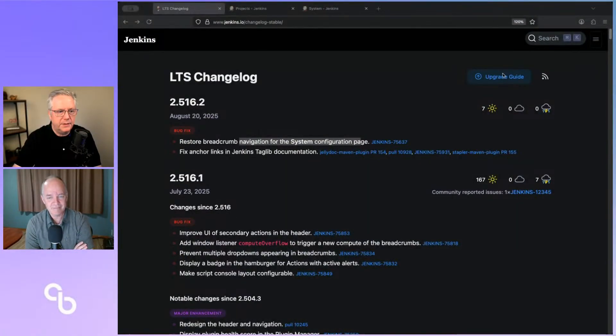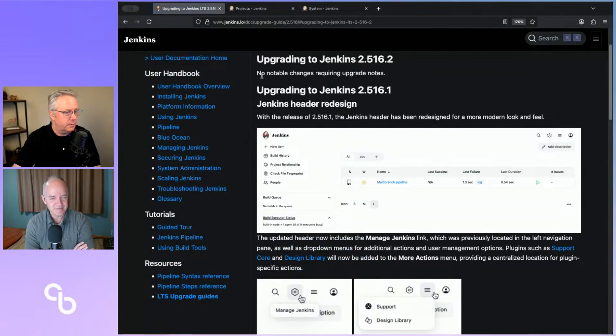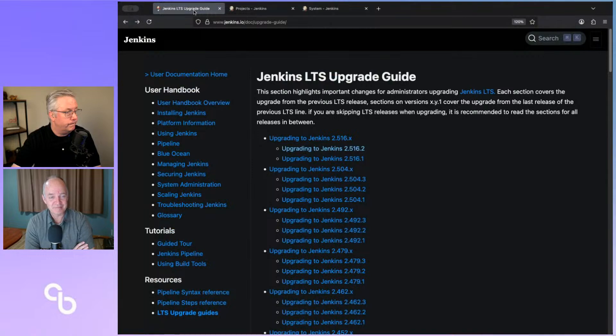Now, one thing we can never leave out is we have to take a look at the upgrade guide. Please — because we hope there's nothing, and thankfully there is nothing. When I clicked over and saw all this content, I thought wait — then I realized, oh, it's .1. That's okay. For .2, nothing big, nothing period. No notable changes requiring upgrade notes.